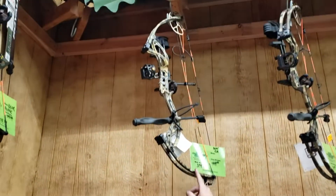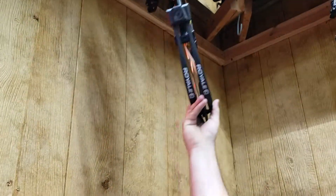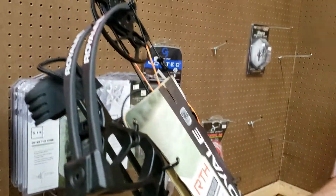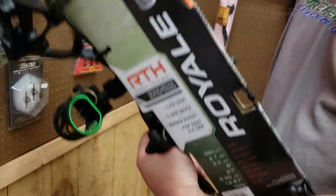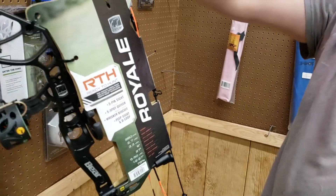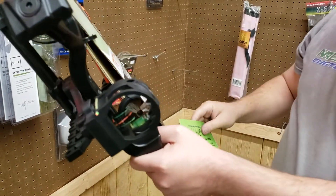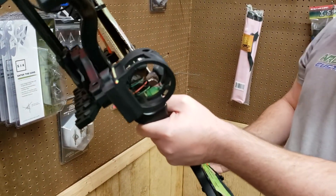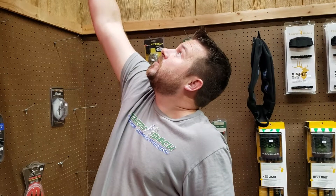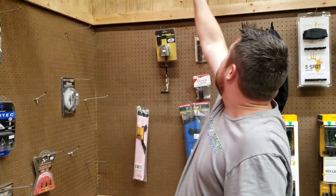Here's another Cruiser in Realtree. And here's a cool little bow called the Royale — it's a $300 package, made for a kid or a lady. You got your biscuit, your sight, your quiver, peep sight, the whole nine yards. You just need arrows and a release. Super adjustable, 5 to 50 pounds, 12 to 27-inch draw. It's a small-frame bow, so if you've got a smaller person this would be the bow for them. I'd say that bow would be good for up to about an 11 or 12 year old and a smaller-frame lady. And then you could jump up to the Cruiser.